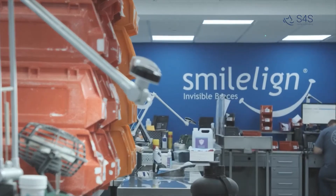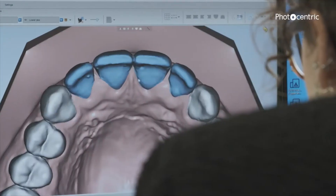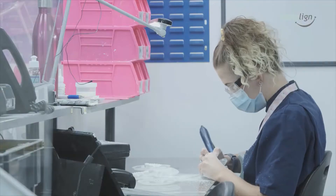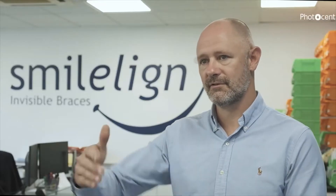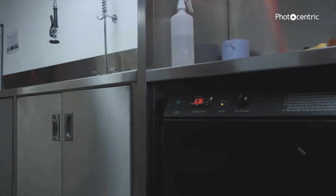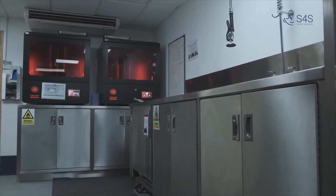We embraced 3D printing around about eight years ago. We were using several other 3D printers, but the setup we had wasn't quite fitting with the process we wanted, the speed we wanted, or the accuracy we wanted, and we were experiencing lots of failures on prints.